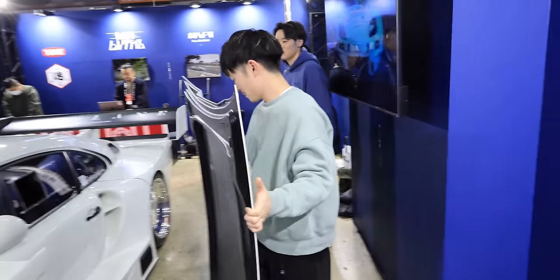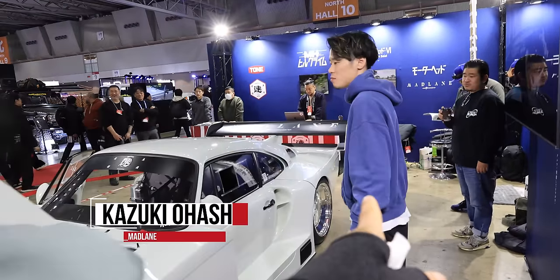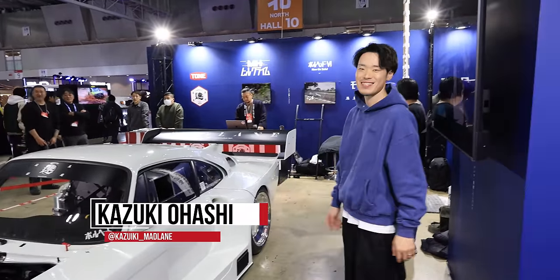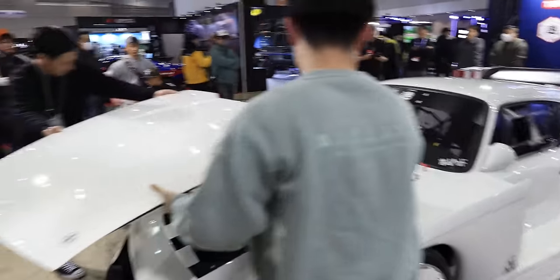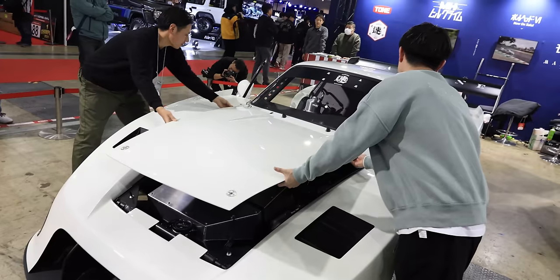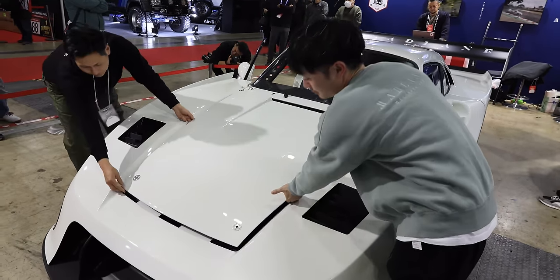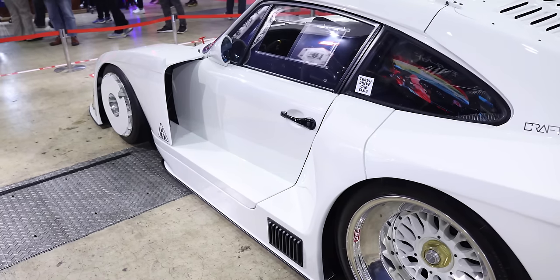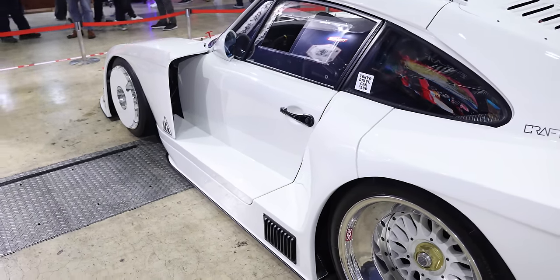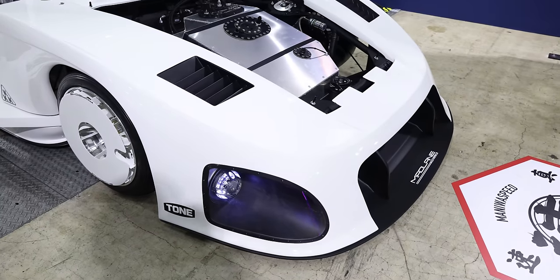They're going to put the hood on right now. The builder is Kazuki-san, who's just walking me around it. I'm slowly regurgitating everything he's telling me — it's a lot of information. I just love that it has no livery; it's just showing off the lines it has. It's beautiful.